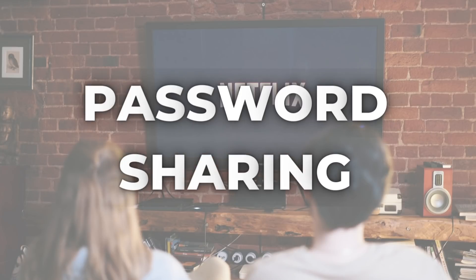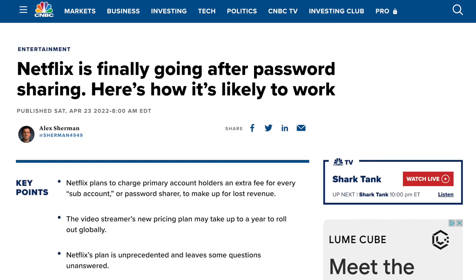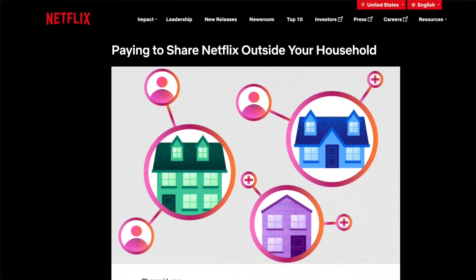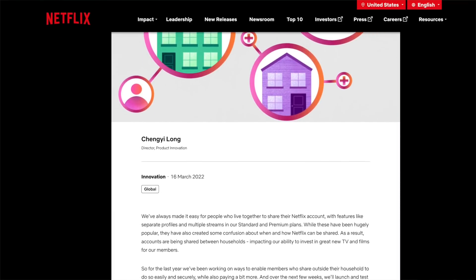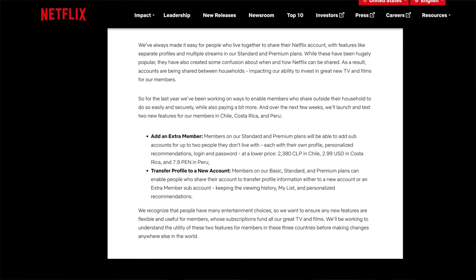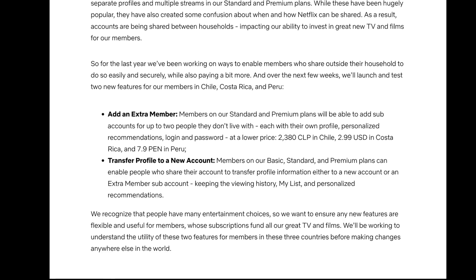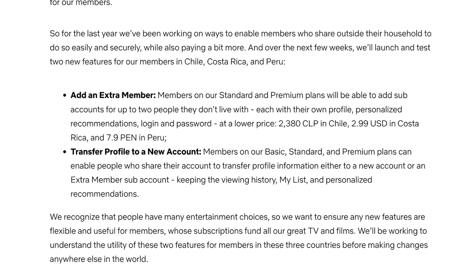Moving on to number two: password sharing. Five years after tweeting "love is sharing a password," Netflix wants you to keep your password to one household only, and a crackdown is likely coming. Here's a clue about what Netflix's password crackdown may look like, and that clue comes from Netflix itself. In several markets outside the US, the service is offering the option of sub-accounts, letting users pay extra to add up to two people who they don't live with. Take Costa Rica, for example — those sub-accounts cost an extra $2.99 a month each, for users on the standard and premium plans. To be clear, this is only a test and not in the United States at this point.